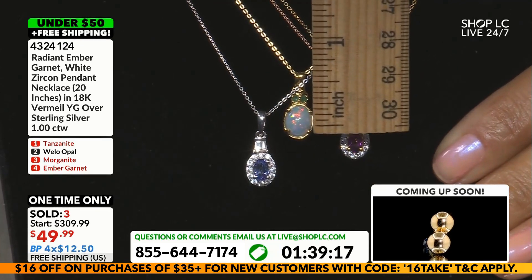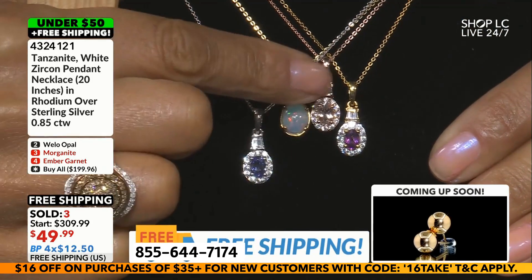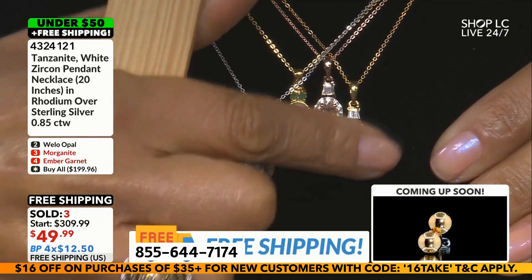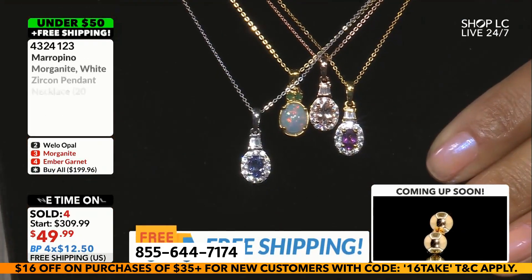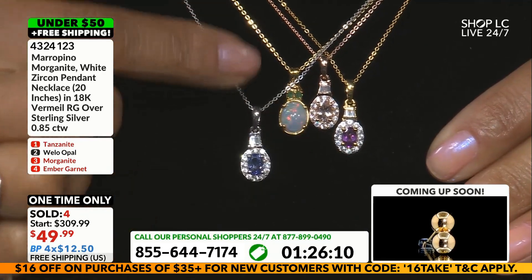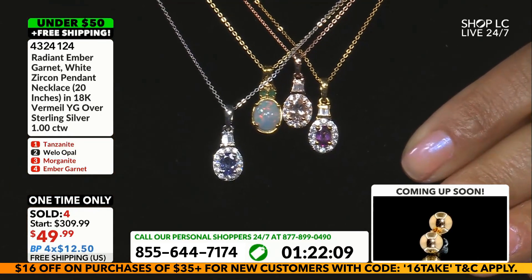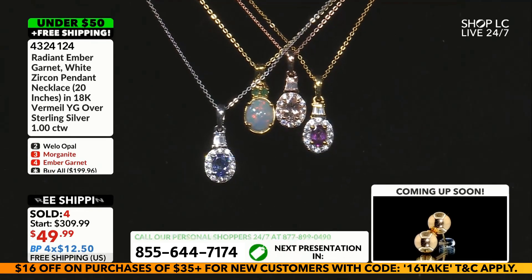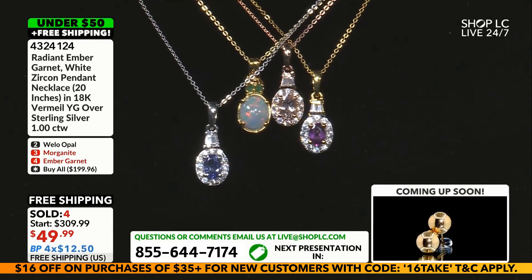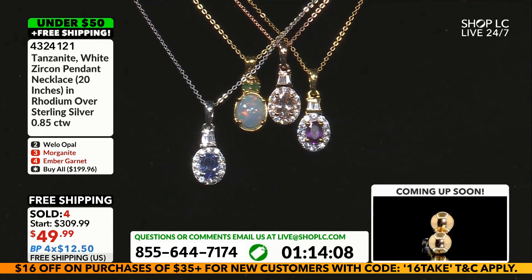The drop is just about three-quarters of an inch. Your Tanzanite, Morganite, and Ember Garnet share the same silhouette, the same design. And then with that natural Welo Opal, we include your Zambian emeralds. For $49.99 — I can't believe I've actually spoken those words — Tanzanite: $49.99. Opal and emeralds: $49.99.